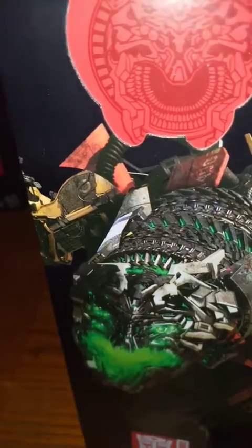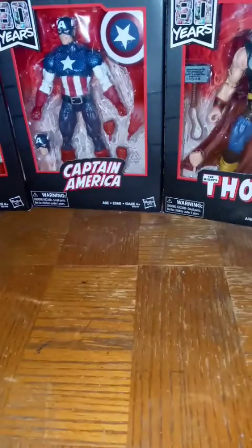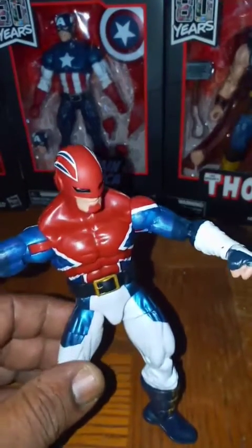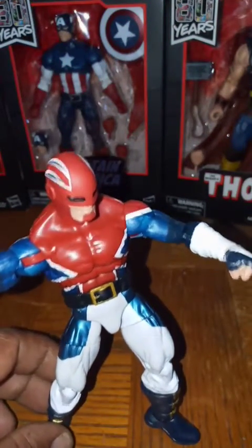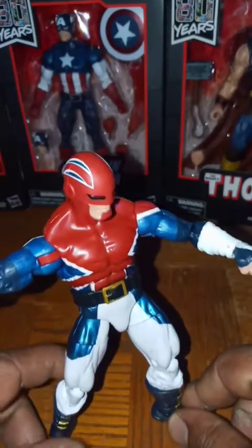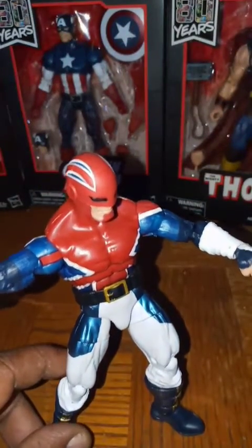Yeah, real dope. And as I showed before, I did find Captain Britain. I decided to take him out of the box to see what he looks like.